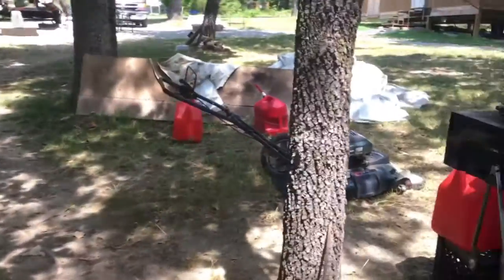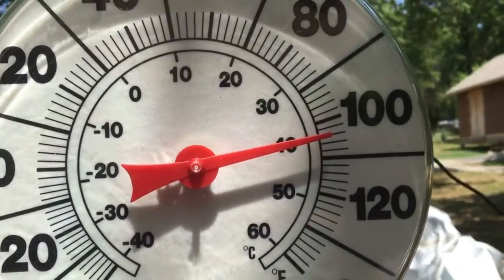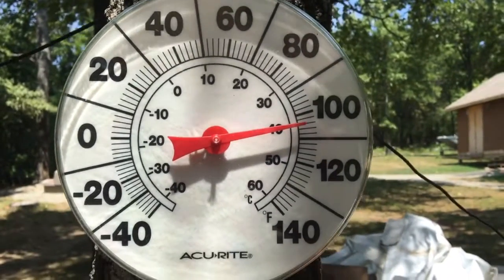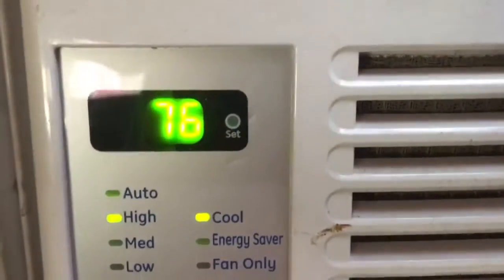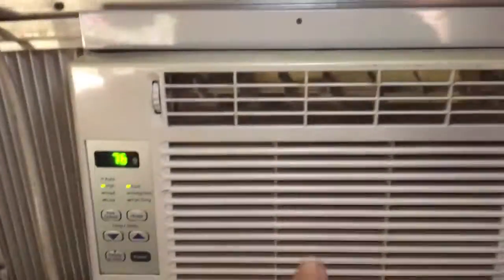While outside it is now about 105 degrees, I just want to take you inside and show you it's really 76 degrees in this camper. It's nice and chilling with the air conditioner — the window unit is right there. It is 76 degrees in this camper.